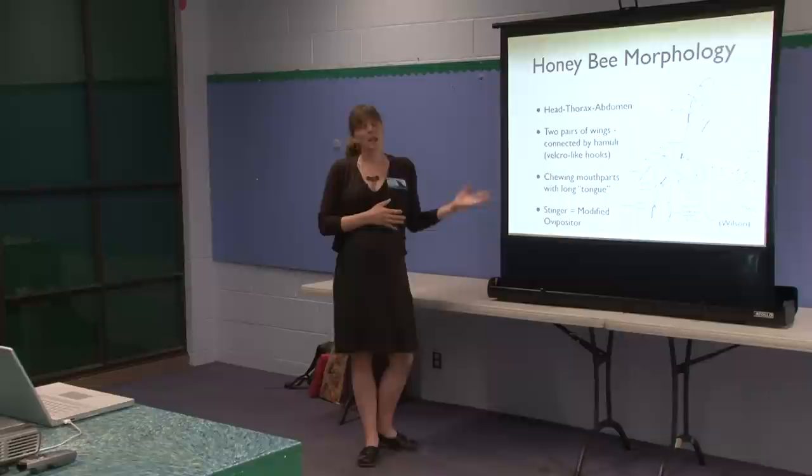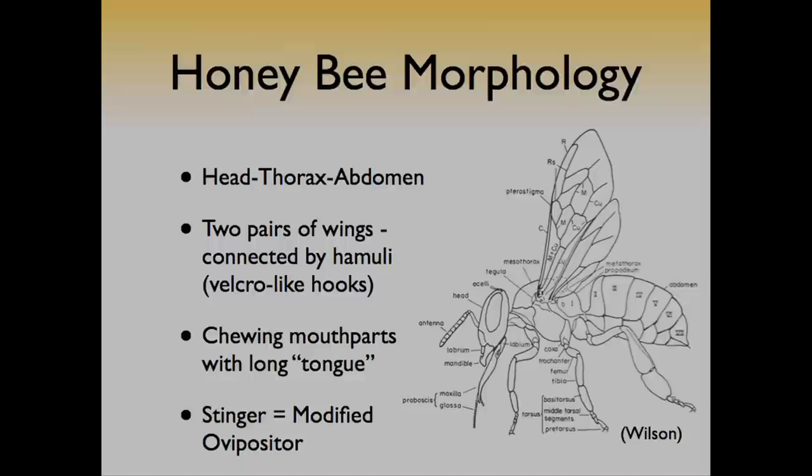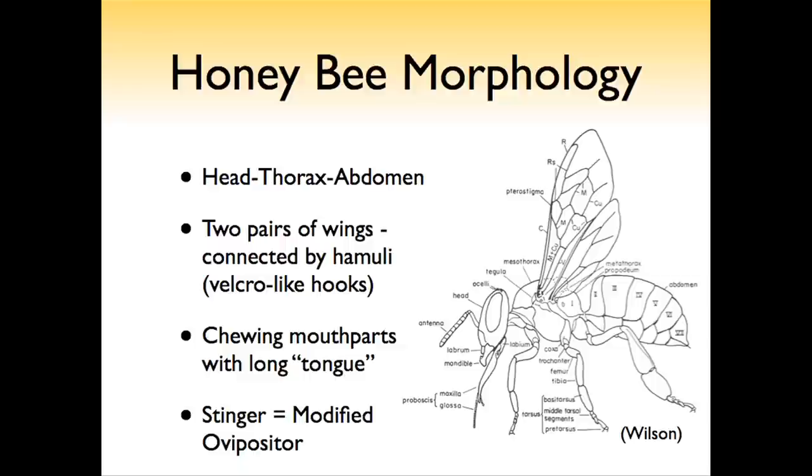When you're pointing out the bees in the bee exhibit to the public, you can talk about them in the same way you talk about insects in general. All insects — all of them — will have three body parts: the head, thorax, and abdomen. They'll take different shapes and look different, but it's always there in all insects.